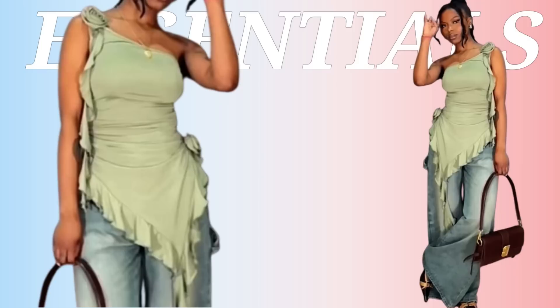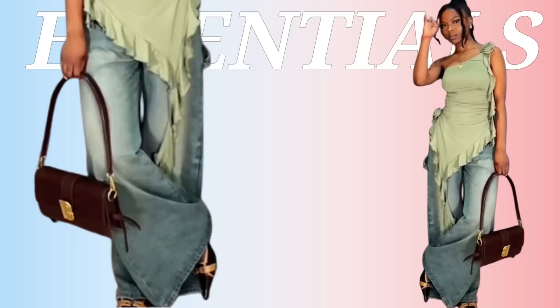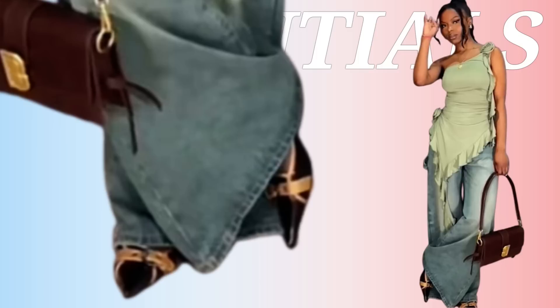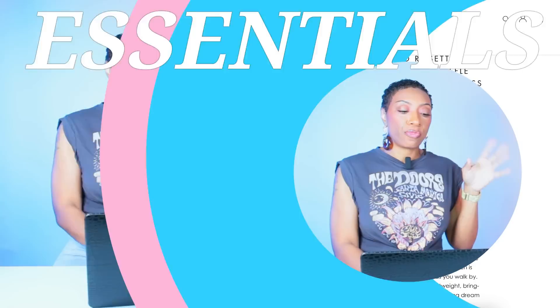This next look is giving very much summertime vibes. She has a nice ruffle top with pieces of longer length that add to the silhouette. She has really wide-leg relaxed-fit oversized jeans, and the wash of the jeans plays into the color of the top — a nice mint green. She has a deep chocolate brown shoulder bag and some pointed-toe pumps or mules with a little gold detailing.